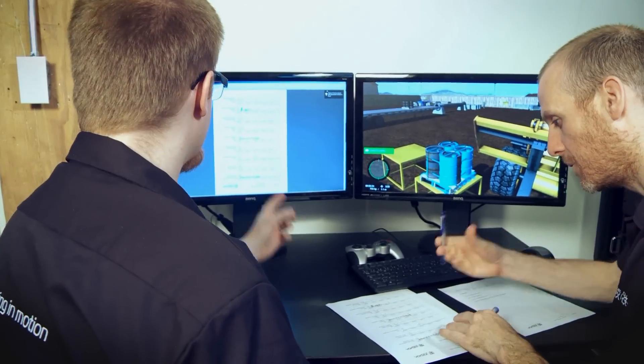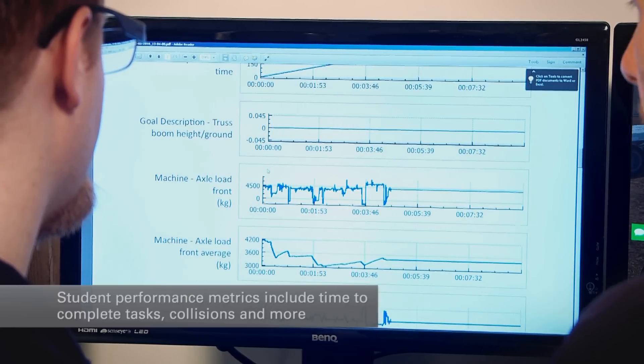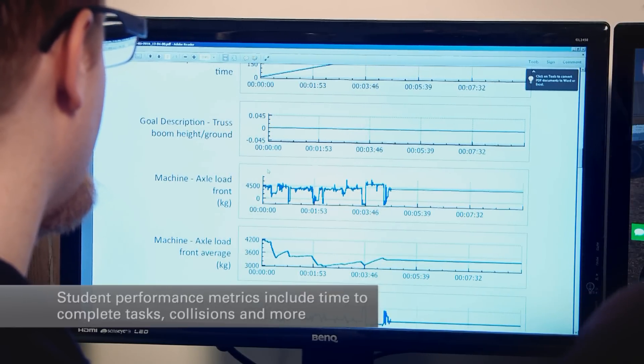It's a complete learning platform. Student performance metrics include time to complete tasks, collisions, fuel consumption, cycle time, idle time, and more.